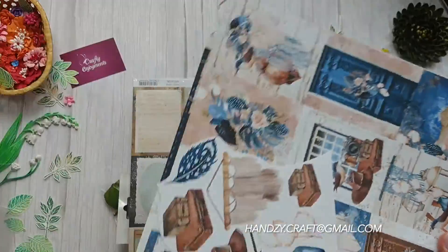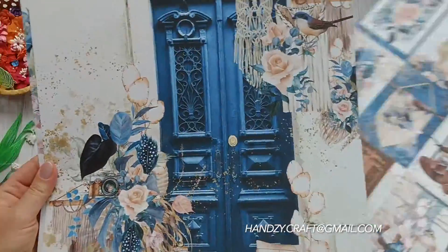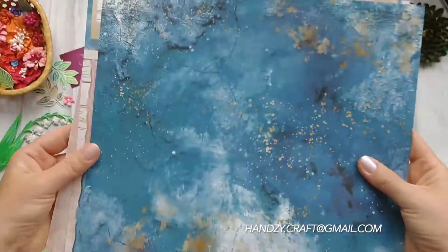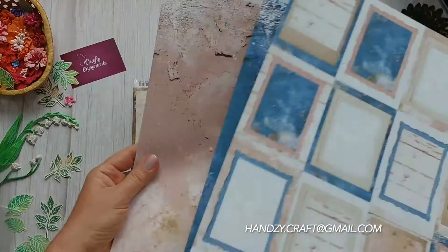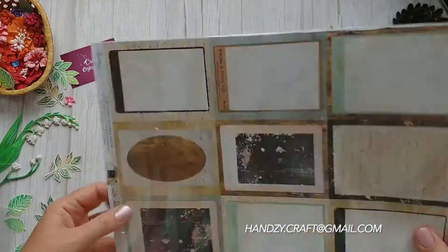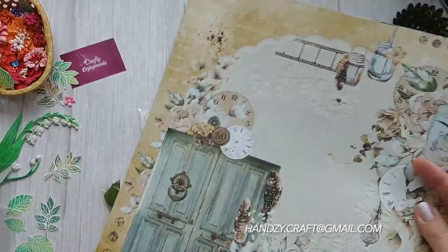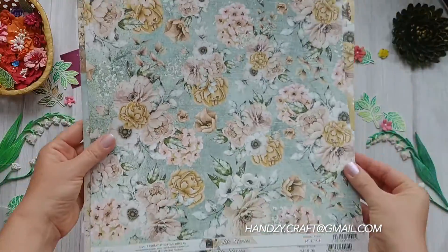The following two collections are both from Mintire Papers. The first is Harmony with elegant prints — I really like them, looking at them you can receive inspiration. The second one is Life Stories. The color combinations are beautiful; I think I will use this paper in a romantic style.